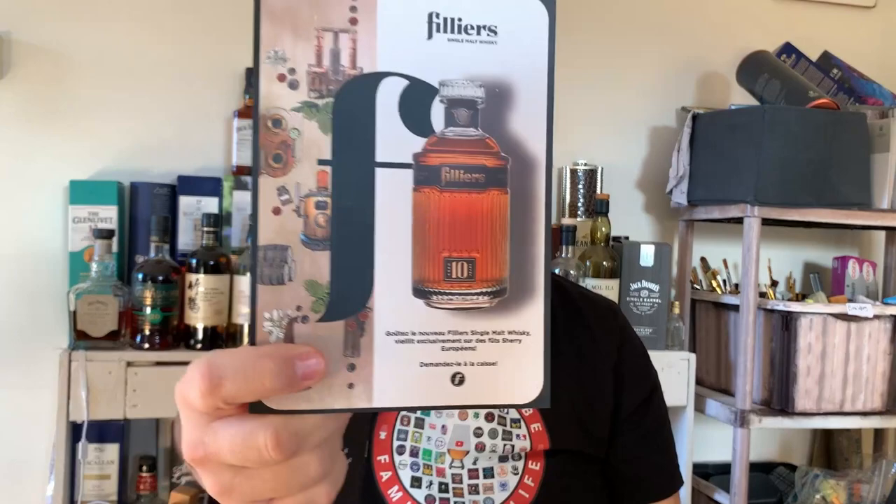It is a Belgian distillery. I did some reviews from some of the whiskeys that they also make, so I will put a link in the description or as an end card so you can see more from this distillery. They are well known for the Geneva here in Brussels — the Christmas market is one of my favourite things, going and tasting all the different flavours. Have you tried this Valiers 10-year-old single malt? It is bottled at 43% ABV, matured in Syrikos European oak. I do love the bottle.